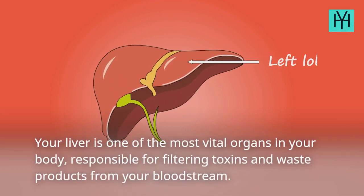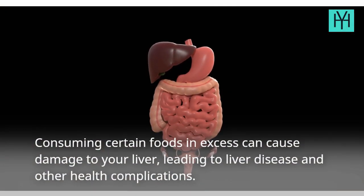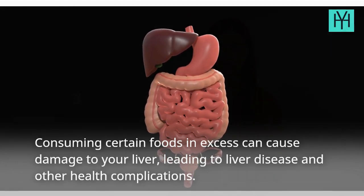Your liver is one of the most vital organs in your body, responsible for filtering toxins and waste products from your bloodstream. Consuming certain foods in excess can cause damage to your liver, leading to liver disease and other health complications.